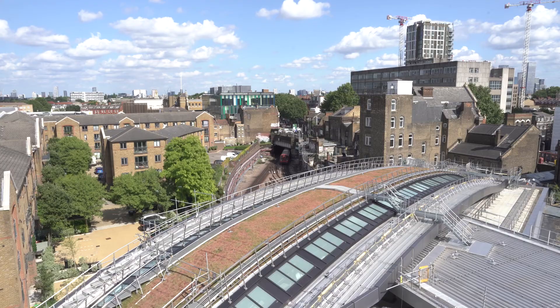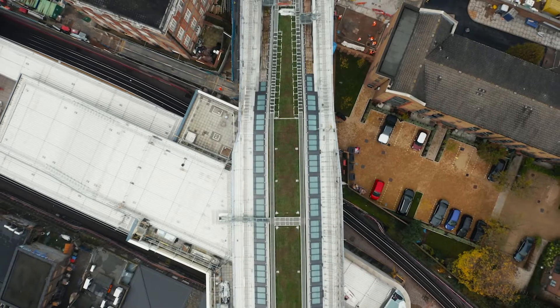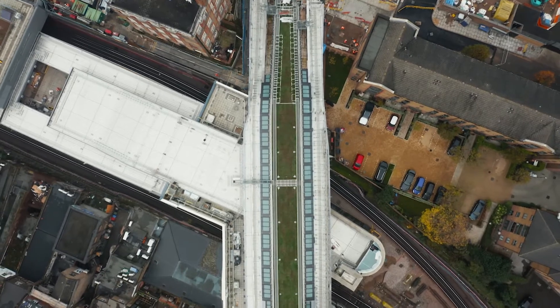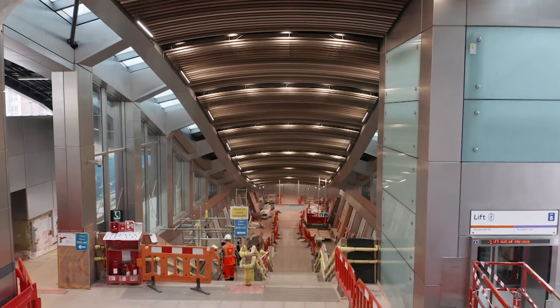The new station concourse is situated above the operational London Underground and London Overground tracks and platforms. We have the upper concourse which spans on a new bridge over the top of the London Underground and London Overground platforms, and then the lower concourse which is suspended above the London Overground cutting, supported off the existing trackside walls.